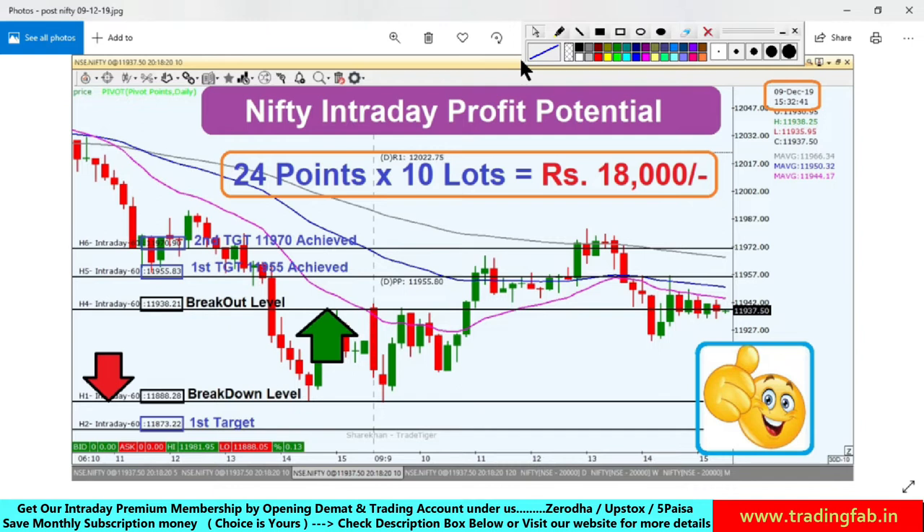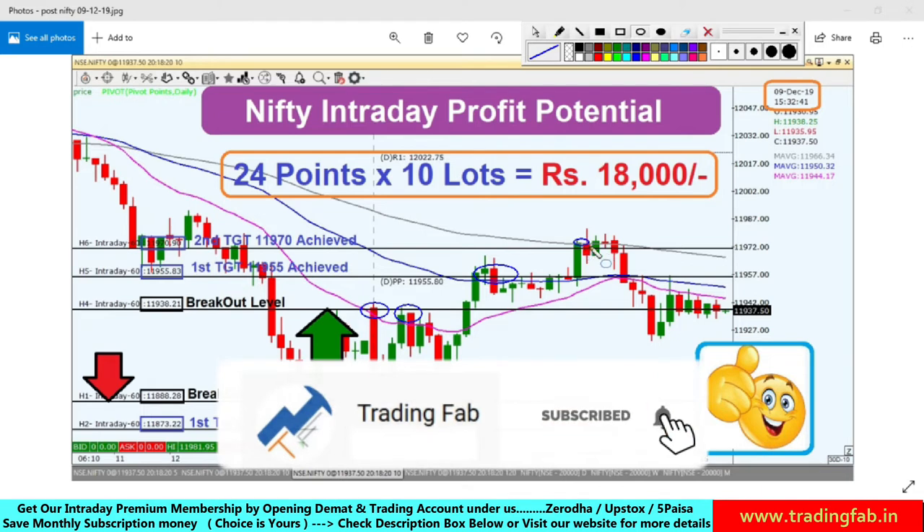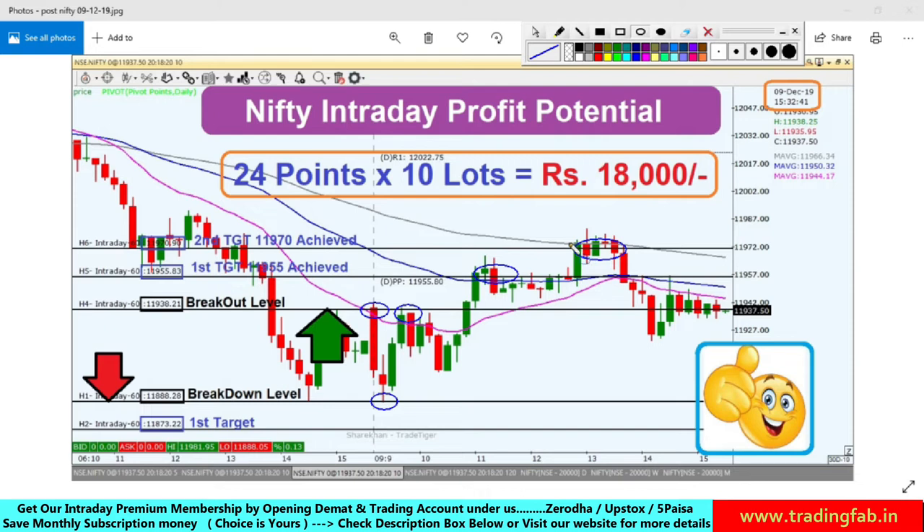According to our plan, the breakout level was 11,938 and the breakdown level was 11,888. The index opened near our breakout level, faced resistance, came southward, and tested the breakdown level as exact support — quite an accurate level. Then it moved up again. The breakout level held as resistance, our first target of 11,955 was achieved, and the second target of 11,970 was also achieved. The breakout level proved to be a fairly accurate level.